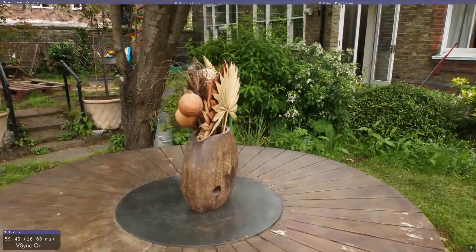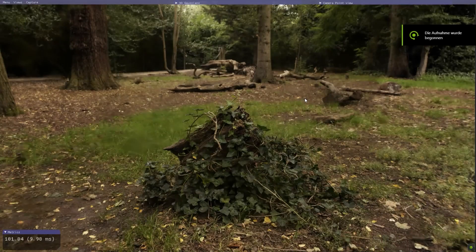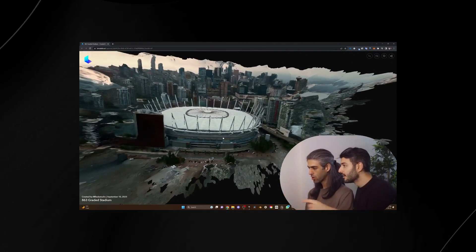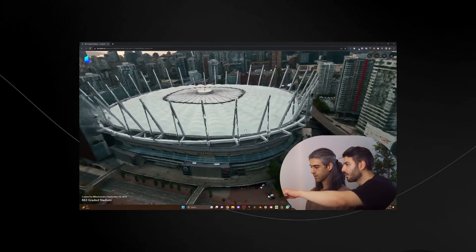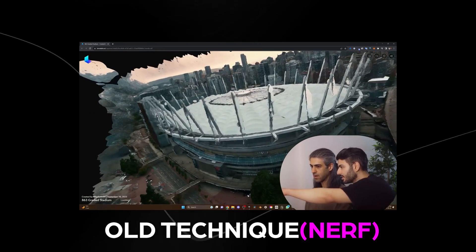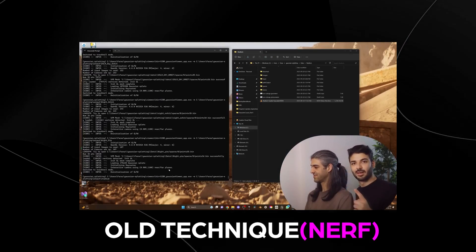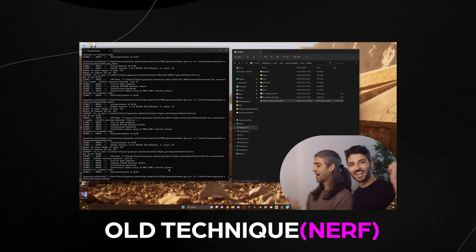Many people are thinking about the possibilities in gaming because this could make photorealistic games really possible since the frame rate is extremely high. There's an Unreal Engine plugin available too. Looking at the edges in close-up shots, you can see some artifacts. But the guys who released the Gaussian Splats paper have promised that the quality is higher than NeRFs.